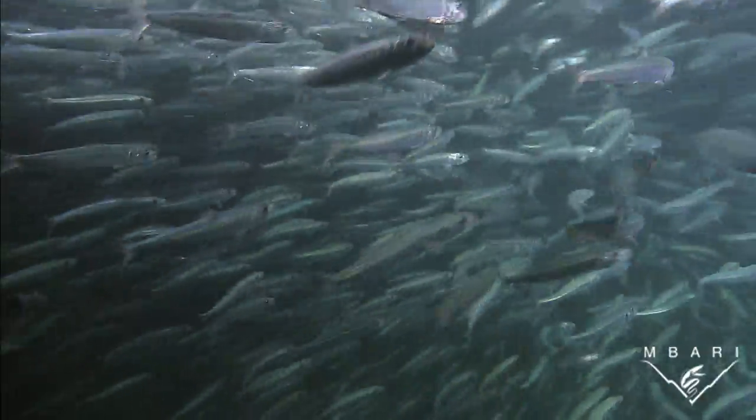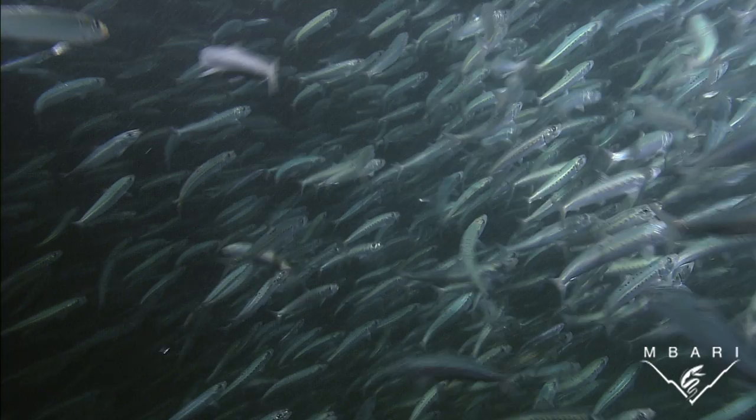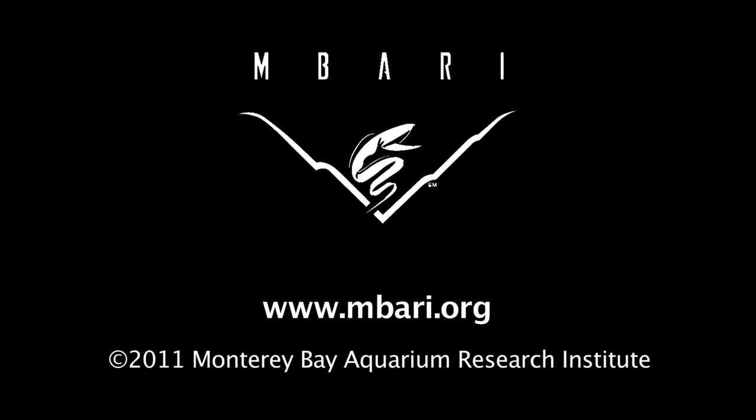Whether for protection, socializing, or foraging, sticking together is critical for the survival of many types of animals in the sea. This is Jane Lee for the Monterey Bay Aquarium Research Institute. Thank you.